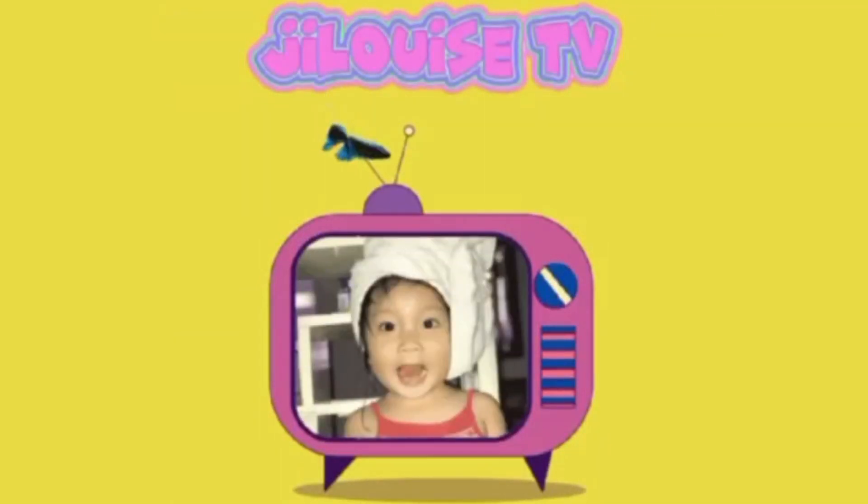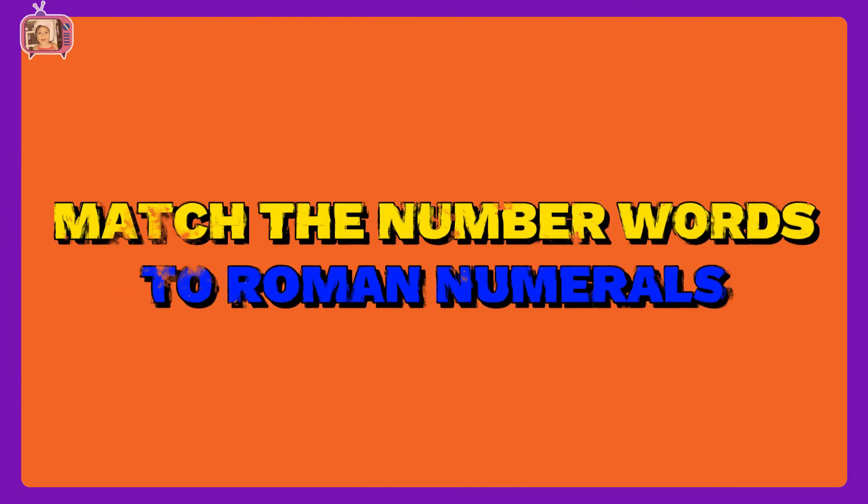Welcome to G.R.A. Lewis TV. In this video, we will match the number words to Roman numerals in column A to column B. Let's go!